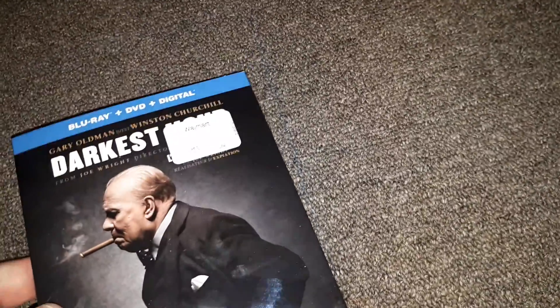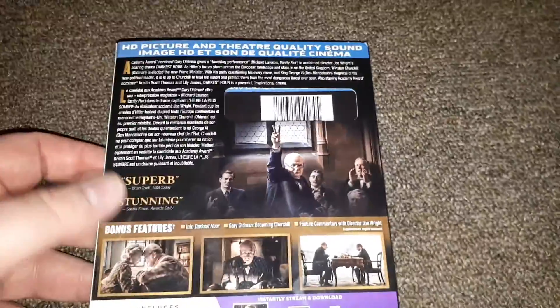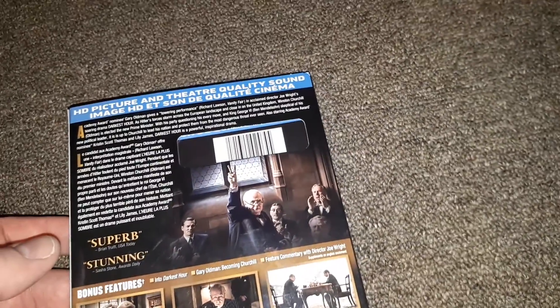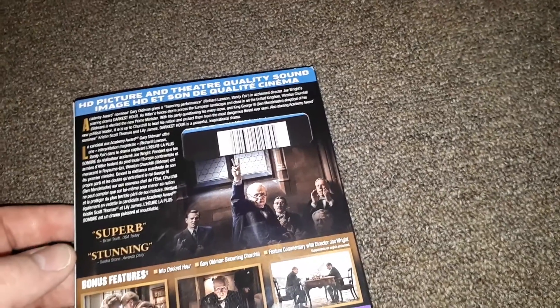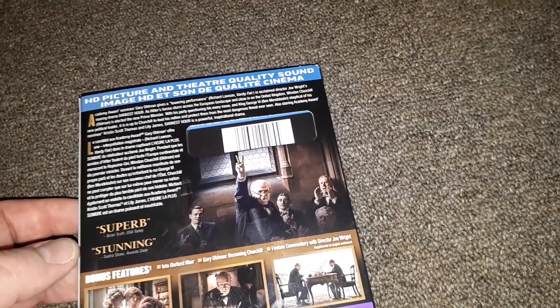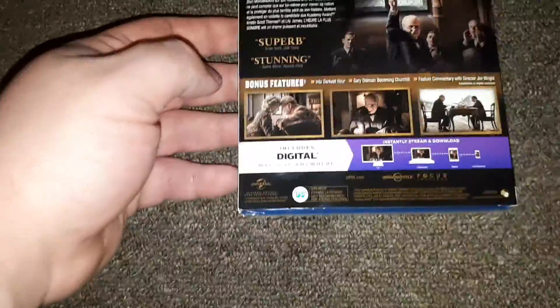Let's take a look at Darkest Hour. This is Gary Oldman as Winston Churchill. I really wanted to see this one — it looks like something I'd definitely be interested in watching. I'm not going to go into too much detail since people have probably already seen it, but it does have four extras: 'Gary Oldman Becoming Churchill' and a feature commentary by director Joe Wright.